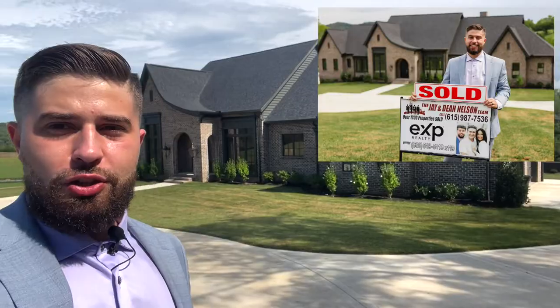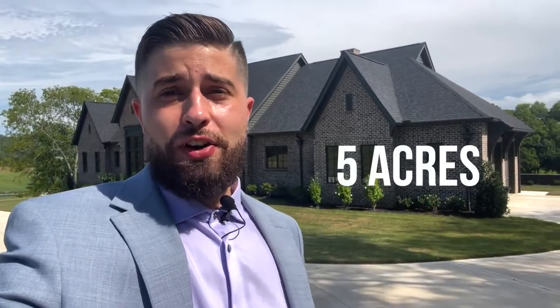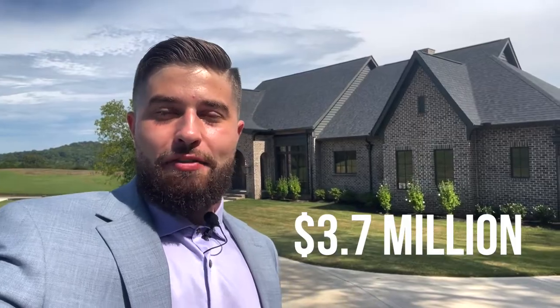What's up everybody, I'm Dean Nelson with EXP Realty and you are watching Living in Nashville, Tennessee. I work with my father Jay Nelson and together we're realtors, developers, and builders here in Middle Tennessee. Today I wanted to show y'all our latest listing that we have sold as of today — this is just under 7,000 square feet, six bedrooms, five full baths, two half bathrooms, fully custom construction home on just over five acres. No expense was spared and we just sold it for 3.7 million dollars. Our clients are very happy, so if you are looking to buy or sell a home here in Middle Tennessee, we would love to help you.